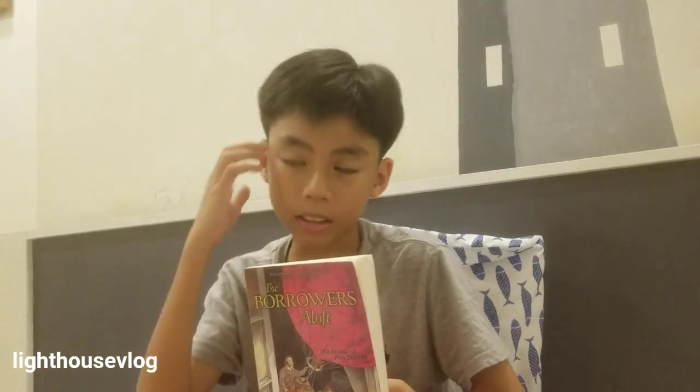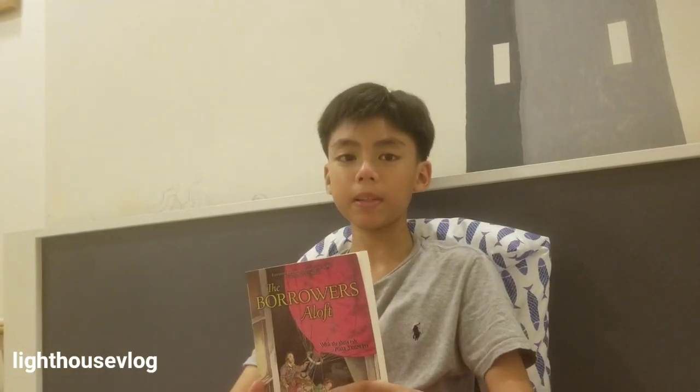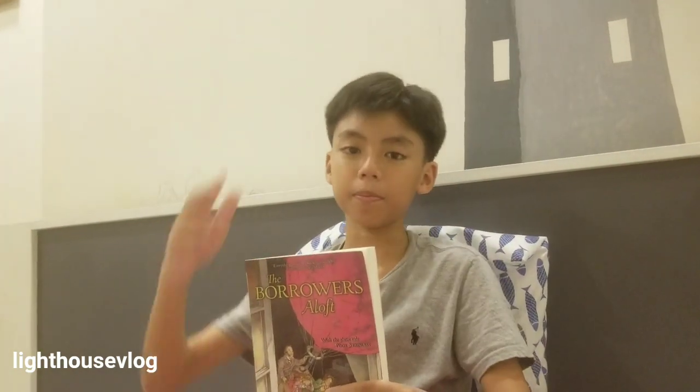This is the end of this book, and I rate it a 9 out of 10. It is pretty good, pretty interesting, and you guys should read it. This is the end of this video — I hope you guys liked it. Please like and subscribe. Bye!